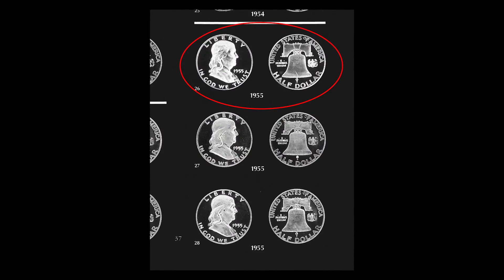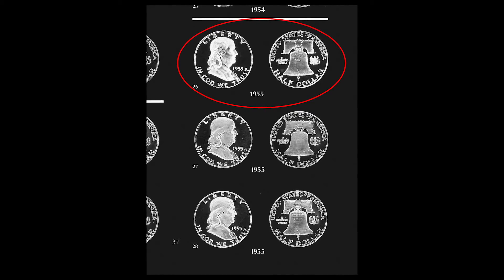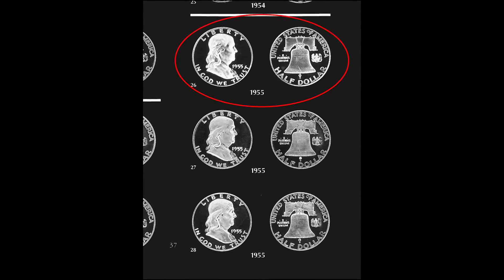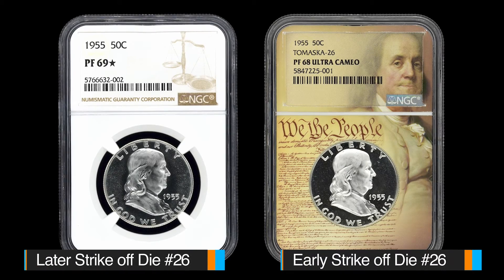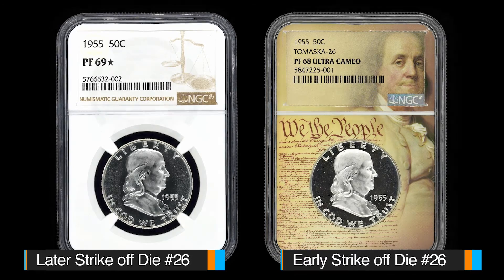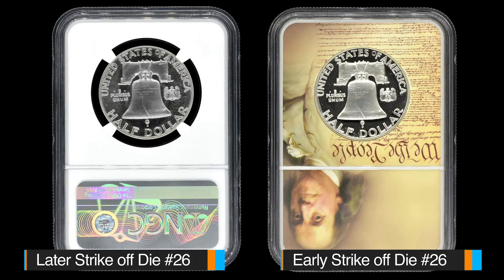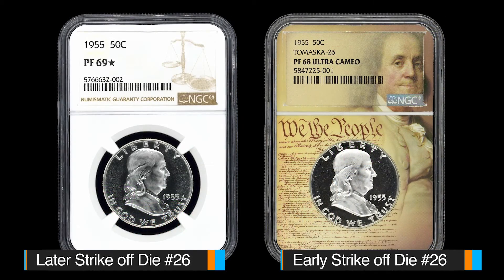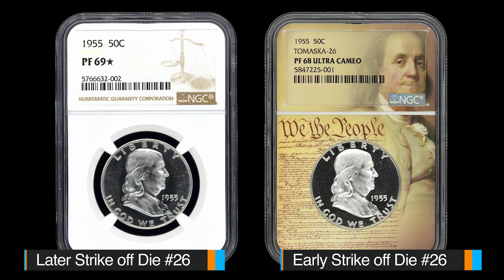How do I know that it's that die? In this case, that 1955 — I believe it's die number 26 — is really what I consider the top Cameo die for 1955. It's the frost pattern. The earliest strikes have a unique frost pattern on the obverse, and the reverse is a little more even. But the obverse has areas of really heavy frost and areas of lighter frost that are unique to that die.